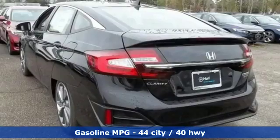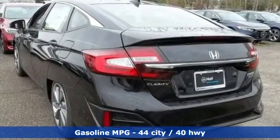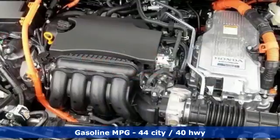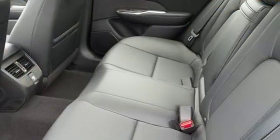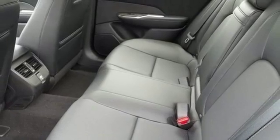Bluetooth streaming audio, doors and push-button start proximity key, front heated leather bucket seats, smart vent seat-mounted airbag, smart entry key, and dual zone climate control.